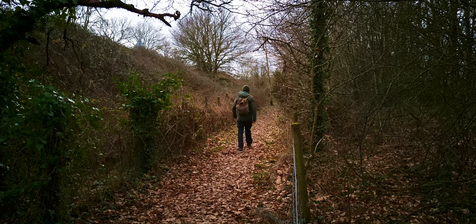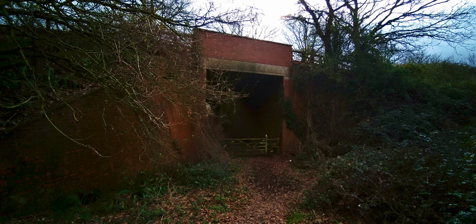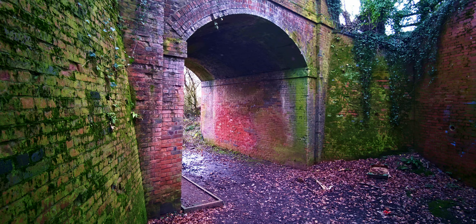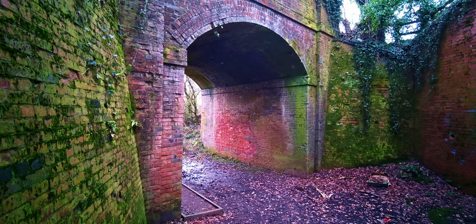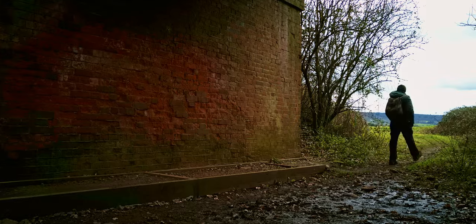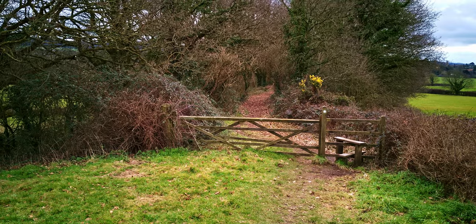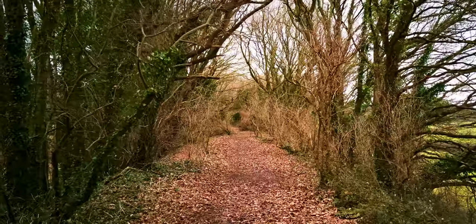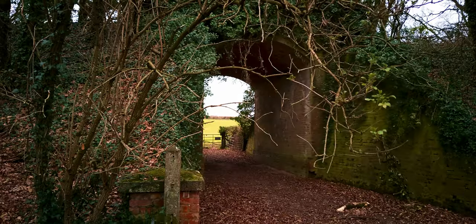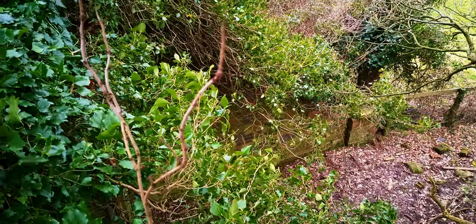Crossing over the busy A30, you soon come across these bridges along the way. After you've walked through the bridges, you'll get on a path that follows the exact route of the railway line. Along this part there are two bridges — the first one is over an old road that leads to Ash Farm, and the second one provided access to the farmer's land.